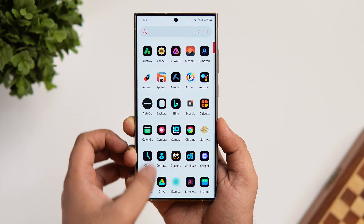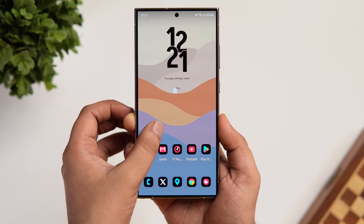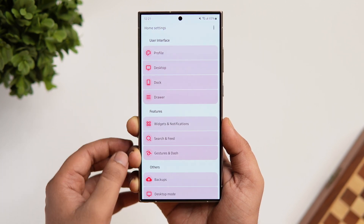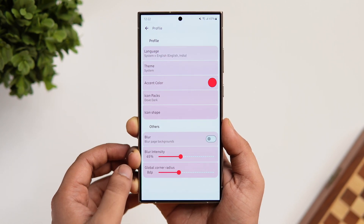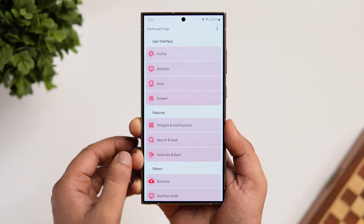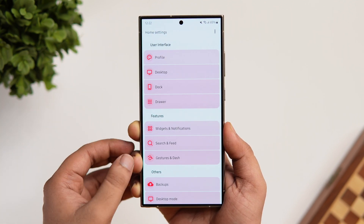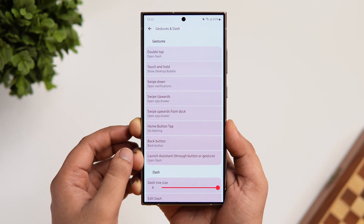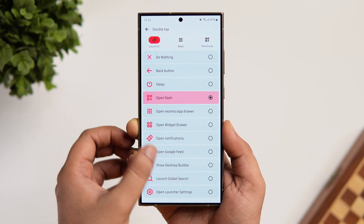The launcher feels extremely fast and fluid with some nice animations. If I go into the launcher settings, I can customize and change the accent color, apply different icon packs from the Play Store, change the icon shape, add some blur in the background. The best part is you can also add more useful gestures that will definitely save a lot of your time. All in all, it's a really good launcher and you should definitely try this one out. Links to all the applications will be listed down in the description below.